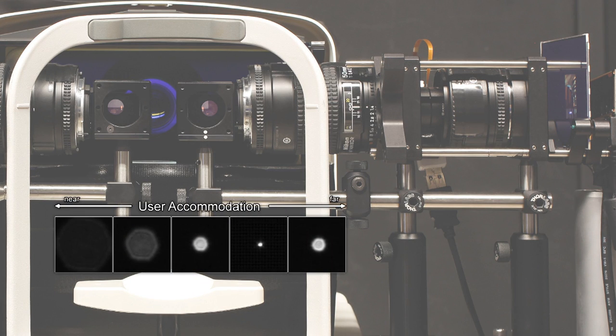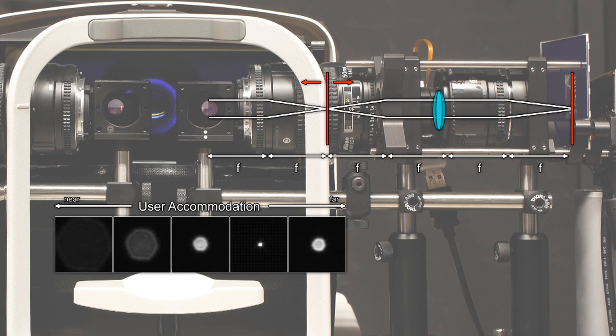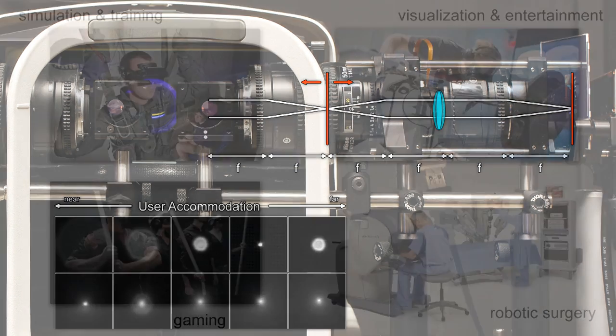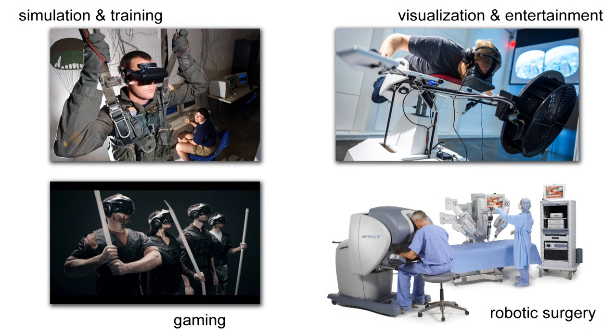In a conventional near-eye display, a sharp image is only seen when a user accommodates or focuses at a single distance. Using focus-tunable lenses in a custom prototype display, we engineer PSFs that allow users to accommodate to all distances equally well. Applications of the proposed virtual and augmented reality display system range from entertainment, education, collaborative work, simulation and training, to telesurgery and basic vision research.